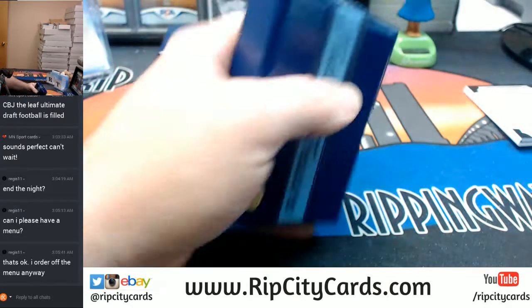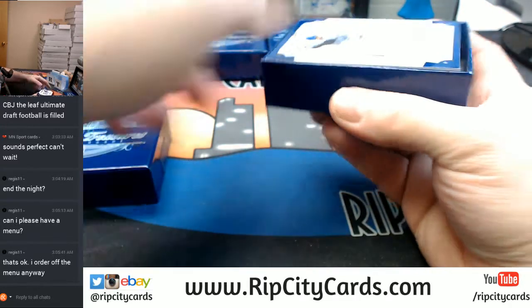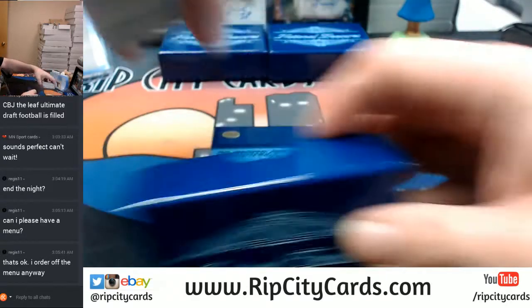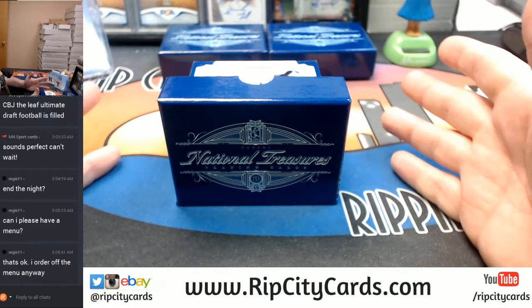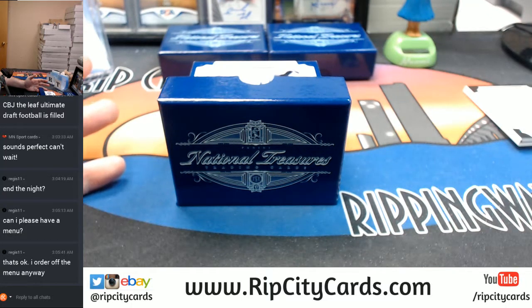Nothing super exciting in that. One thing I don't like about the booklets is normally in an NT or an Immaculate, they'll put the hot card on the bottom. So you look, I get a little glimpse of that name and I'm like, oh damn, that's coming. But now with the booklets, I see the name — it's a good name, but probably just a junk booklet.